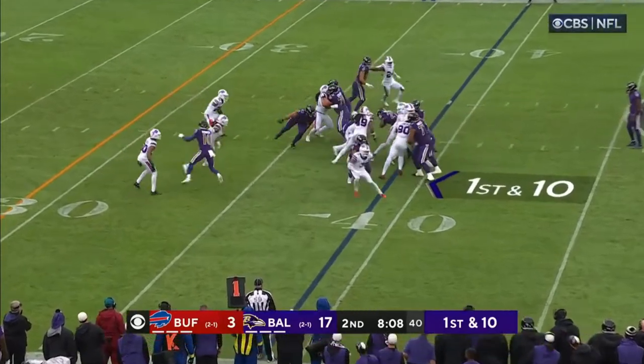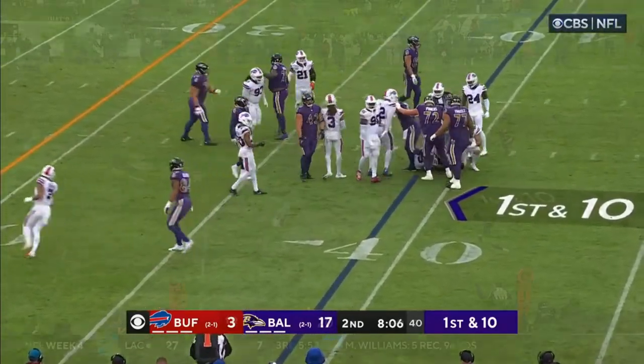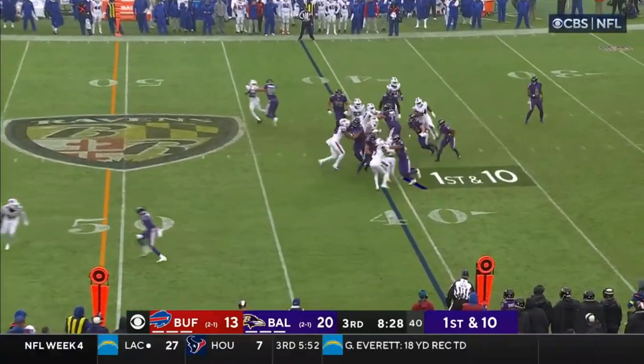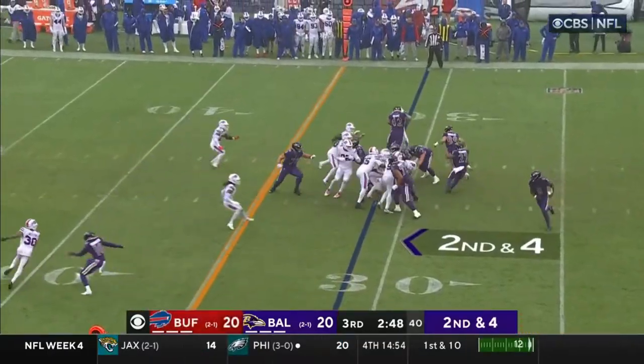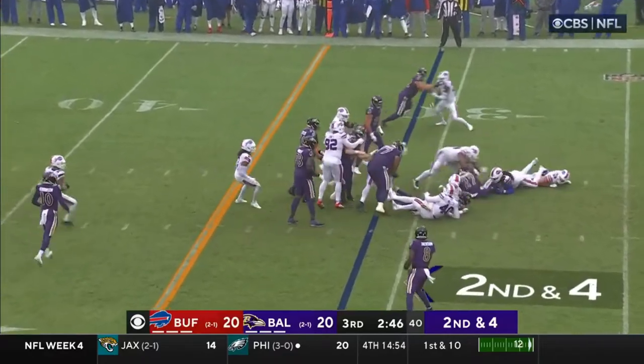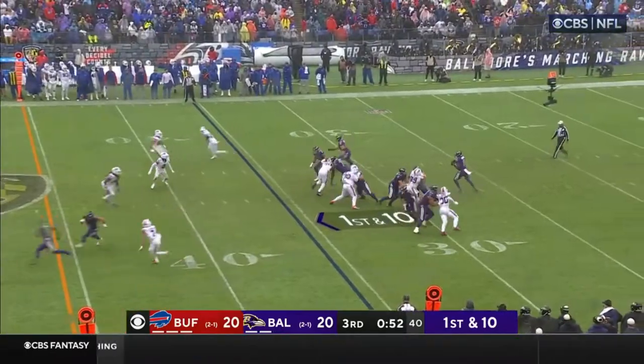Turns it to a completion. Back to the ground game, Dobbins. It's on the ground for Jackson, 108 yards through the air. Running play. On a gif, Dobbins, nowhere to go. Faked the running play.